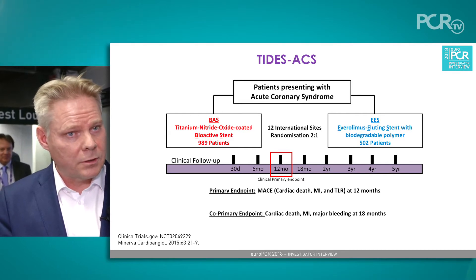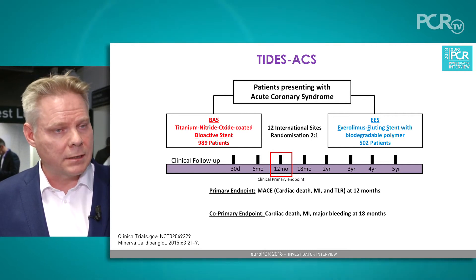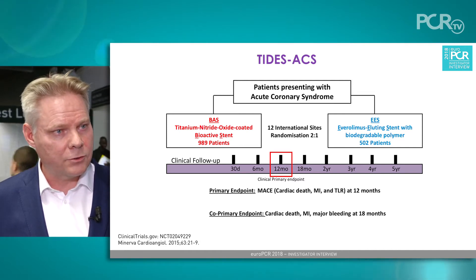This study uses a 2-to-1 randomization. The 12-month hypothesis was non-inferiority, so the sample size is 989 patients in the Optimax arm and 502 patients in the Synergy arm.